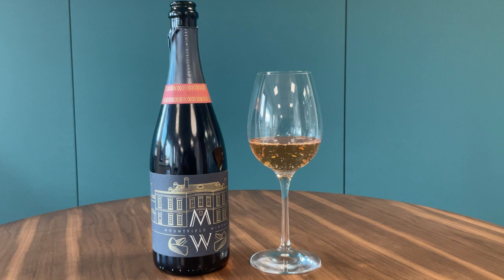They started growing grapes towards the ten-year ago mark and make a delicious rosé, a classic cuvée, and some Blanc de Blancs. I've gone for the rosé as the sun is out, and this is a blend of Pinot Noir and Pinot Meunier — two of the noble champagne grape varieties.